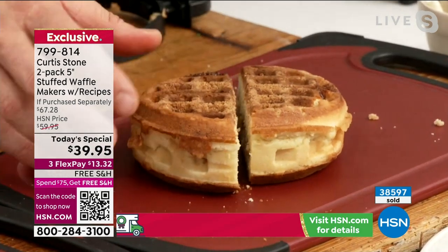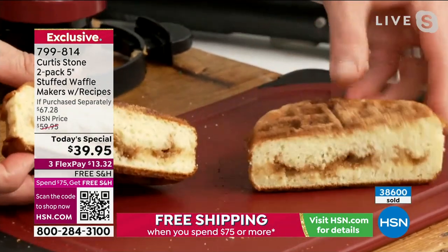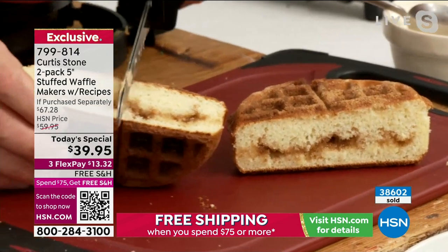A couple of waffles made at home instead of going out for them pays for the purchase. That's so crazy.